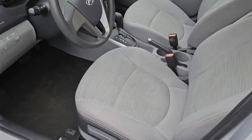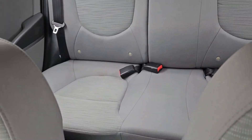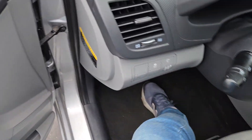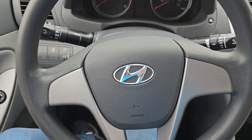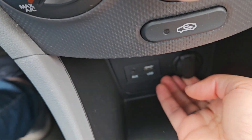Very clean interior, considering how many miles there are on the car — they kept it in very, very good condition. I just talked to one of my co-workers and he mentioned that because we have this cigarette lighter here...